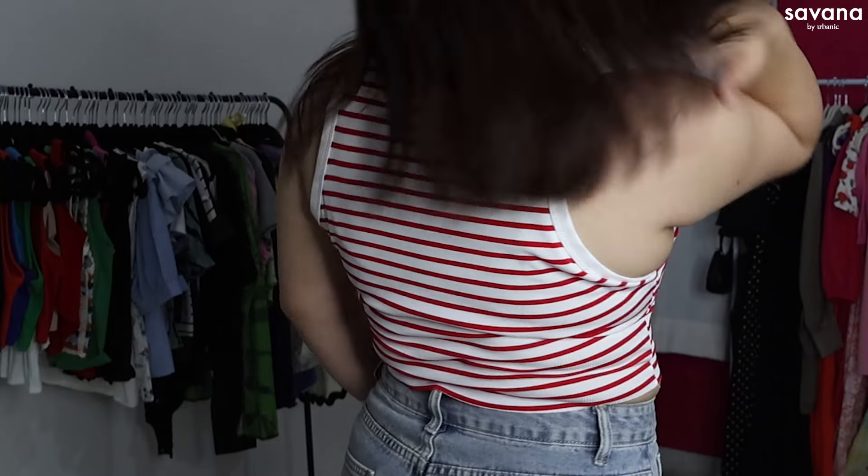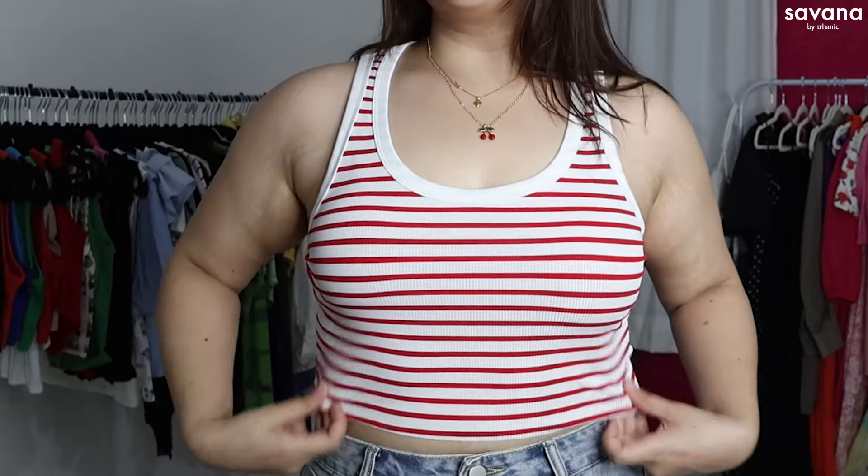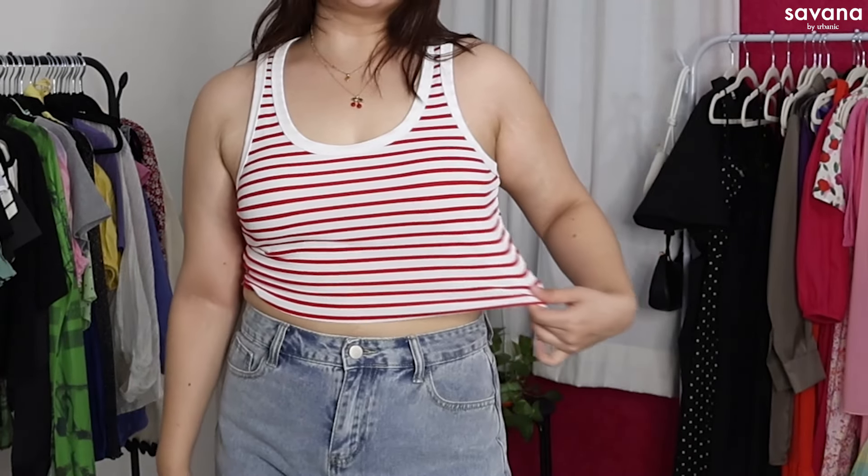Moving on to this next top. This is a very basic piece — it's like a striped top, which is a closet essential for sure. I really like that the stripes are white and red instead of the classic black and white. It's a basic tank top with very good, very soft fabric, and it's very stretchable as well.